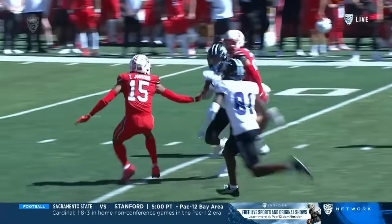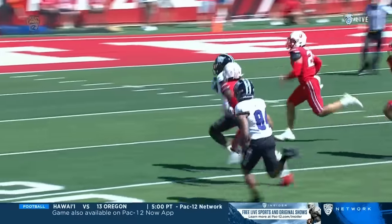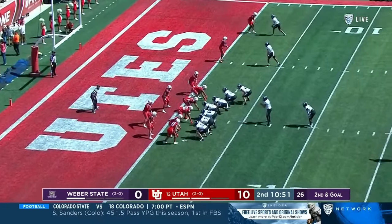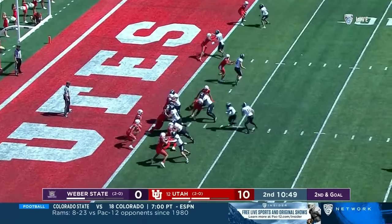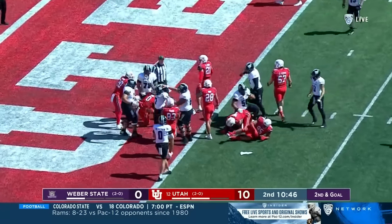It didn't score, but this play gives them a lot of energy, of course in the right direction. Weber up 47. Right back on the ball, hurry up, catching Utah on their heels. Jackson again — he is in. Touchdown, Weber State.